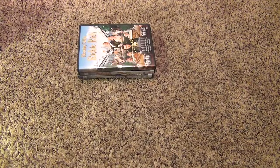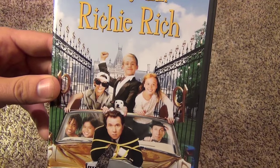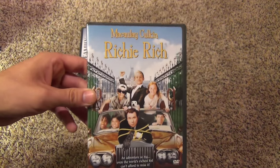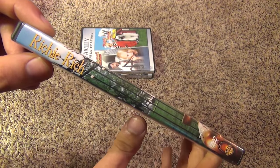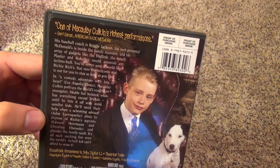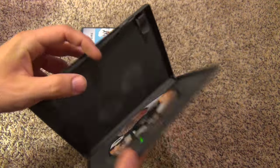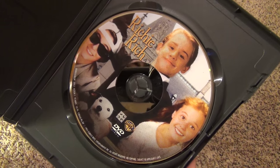The next one is Richie Rich — a good Macaulay Culkin film, really enjoyed this one. Just a $5 title, I probably picked it up at Walmart or something. There's Richie Rich, there is the back, and we'll open it up. No inserts inside, just the disc — so there it is.